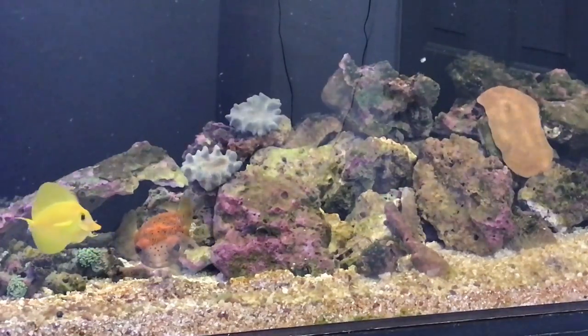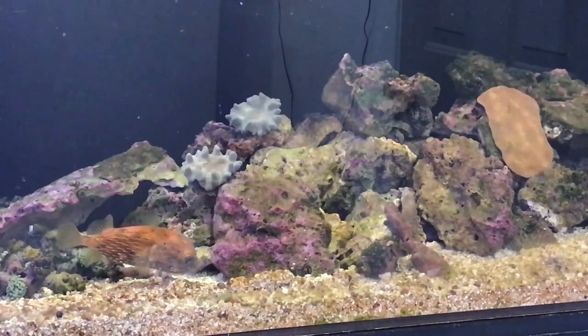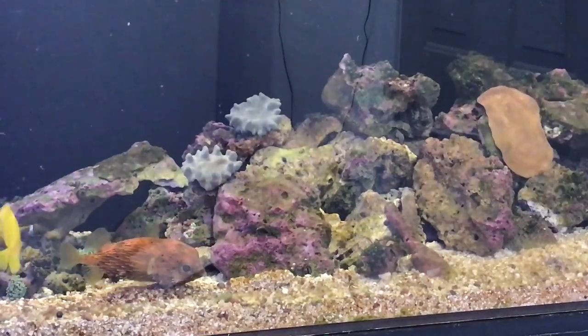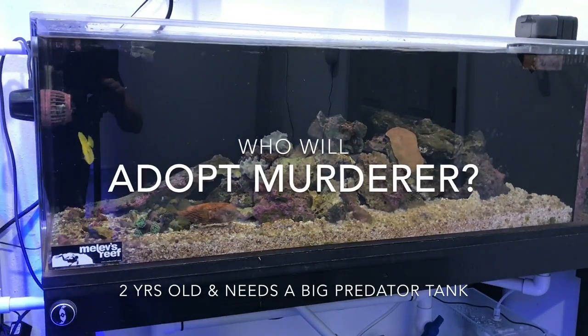I'm probably going to give him to the fish store unless someone in my local area lets me know they want him. I'm just not suited for that — I much more prefer the reef-safe type of fish. So is this a reef-safe fish? Absolutely not. The biggest problem is that they eat your cleanup crew, which means you can't have snails or hermits or shrimp.